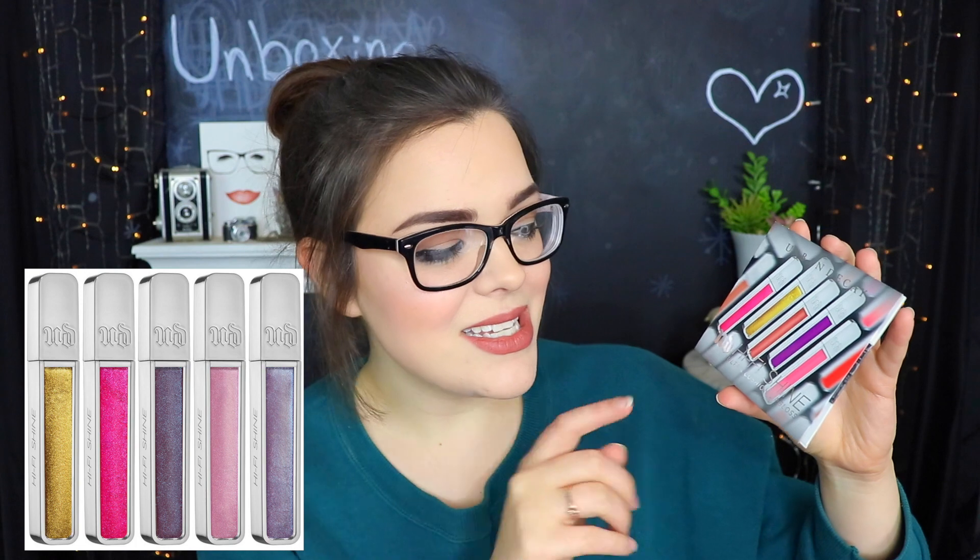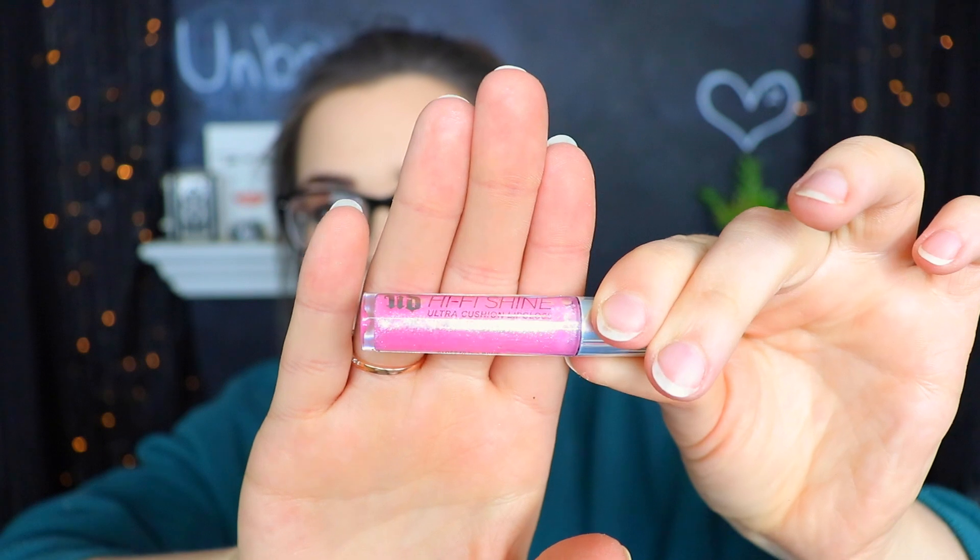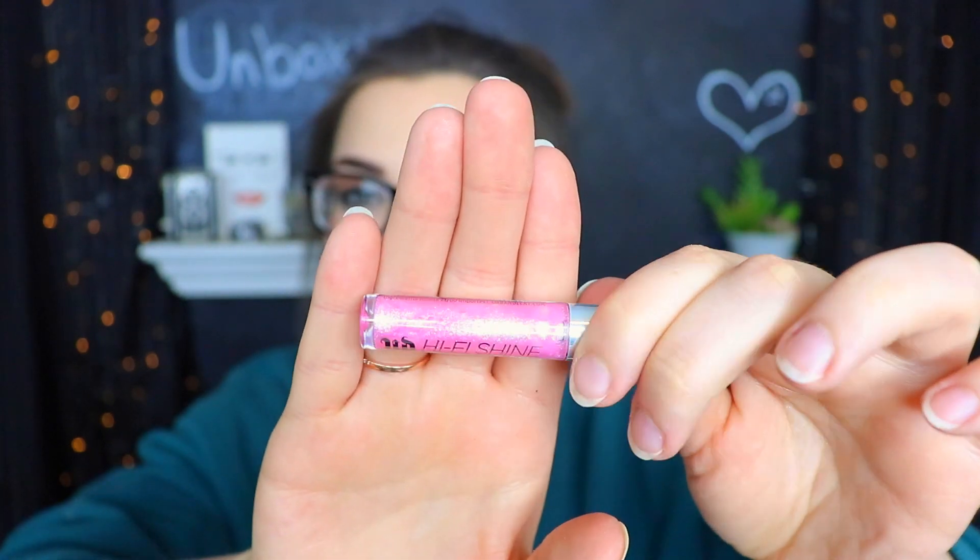Next up is from Urban Decay — there have been some pretty good things in this month's bag, I'm actually impressed. These are the new Urban Decay Hi-Fi Shine Ultra Cushion lip gloss. Lip gloss is apparently the thing of this year, everybody's coming out with them. I received mine in the shade SPL — it's a really cute sparkly pink lip gloss and it smells exactly like a buffet mint. I'm excited to have something so new, but I have to say I'm not a huge lip gloss fan, so this might pass on to somebody else.